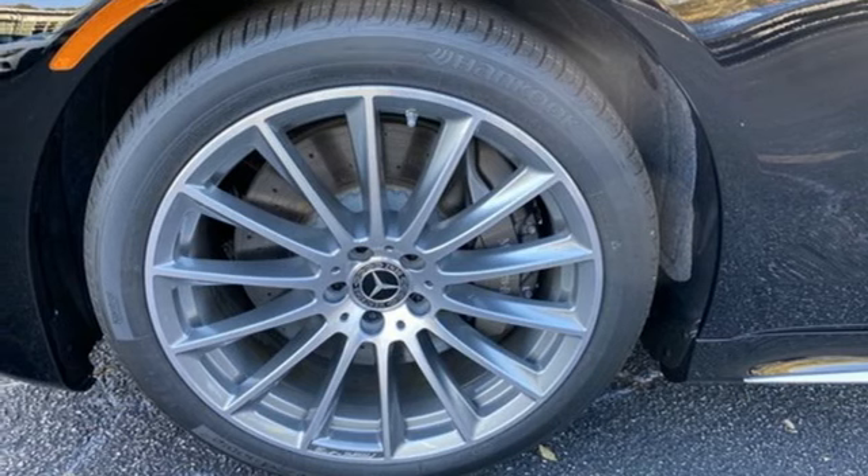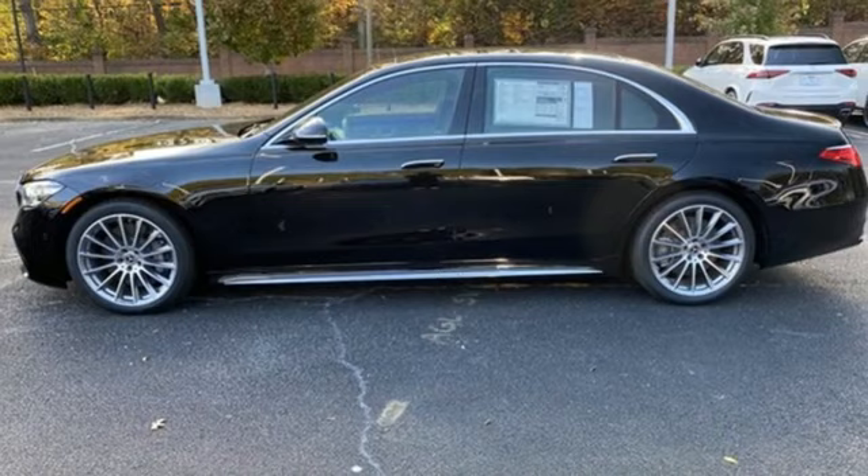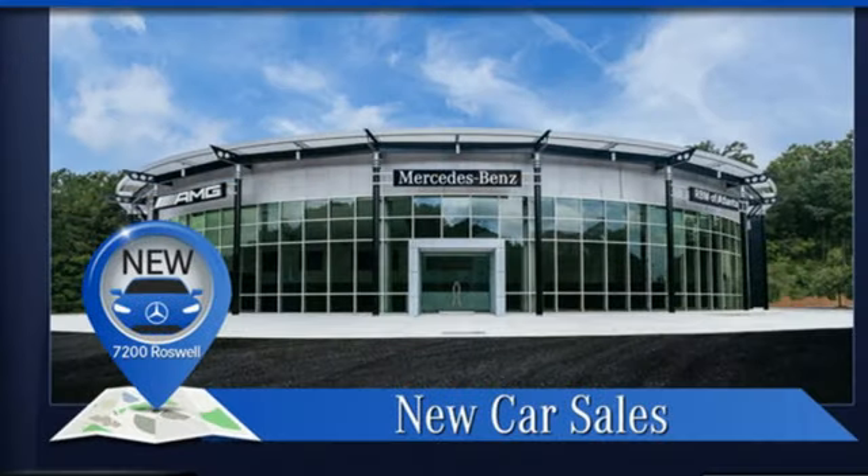14-way power seats. Automatic with driver control suspension management. Automated parking sensors. And front heated and ventilated leather bucket seats.